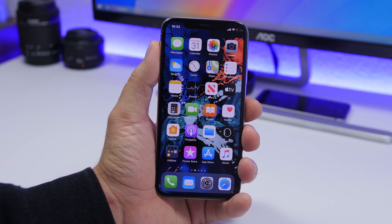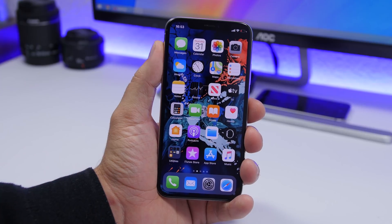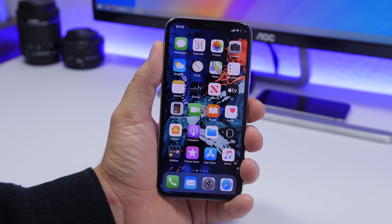Hey, what's going on everyone, this is Ariviews back with another video. Today I will show you guys 15 things that you are doing wrong on your iPhone, probably on a daily basis. Here are 15 things that you should stop doing on your iPhone right away.